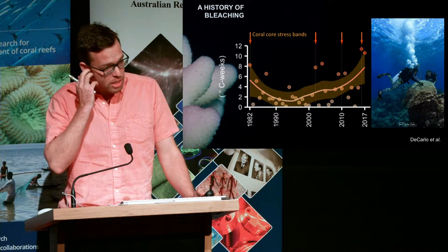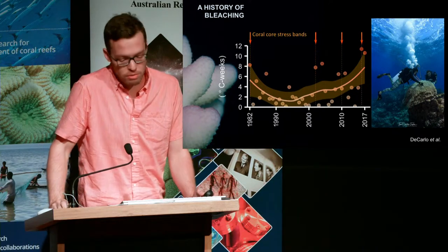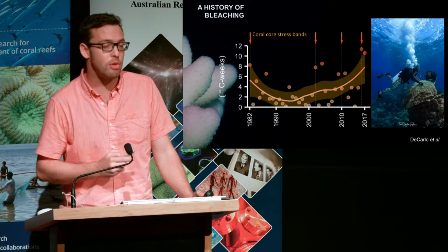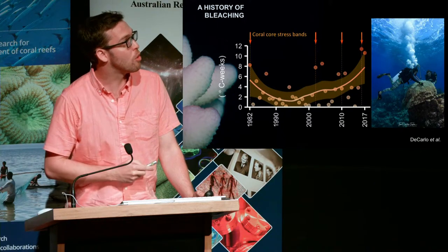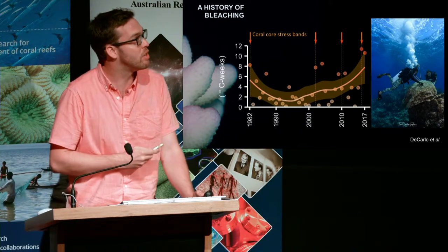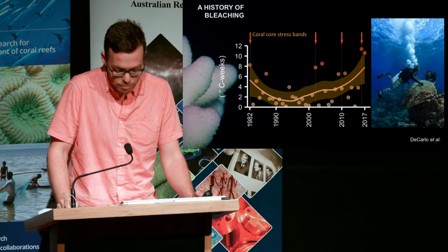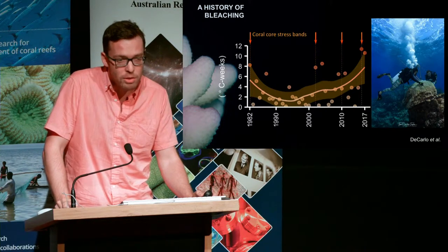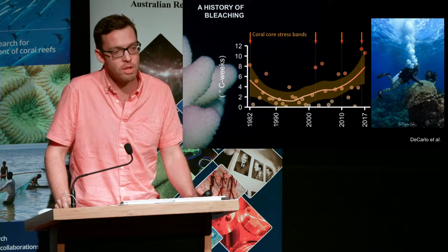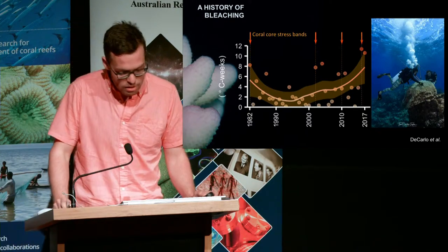2016 and 2017 were perhaps the worst bleaching events in recorded history, but by no means the first. Tom's work shows clear stress bands associated with thermal stress going back to the 1980s. We've identified 10 events in the Coral Sea with degree heating weeks above four that may have led to bleaching. But as Tom noted, Porites are some of the most thermally tolerant coral species and may not be able to pick up on all past events, so we need to look more broadly.